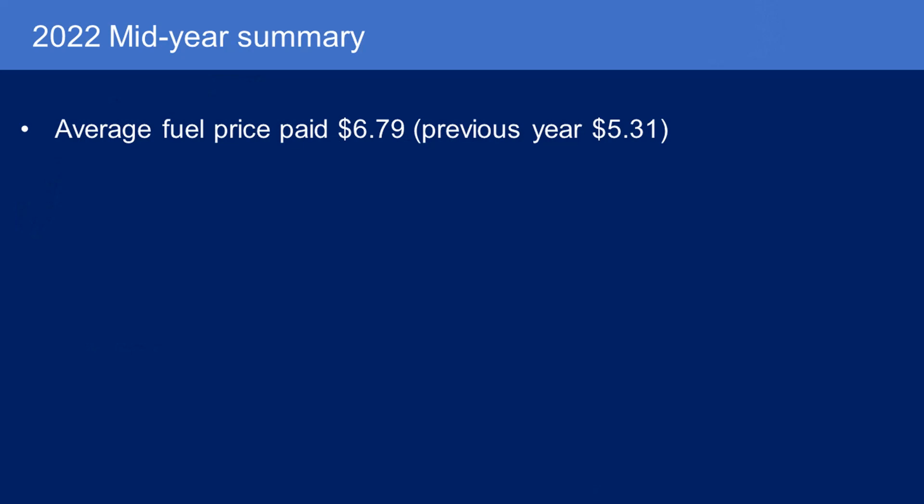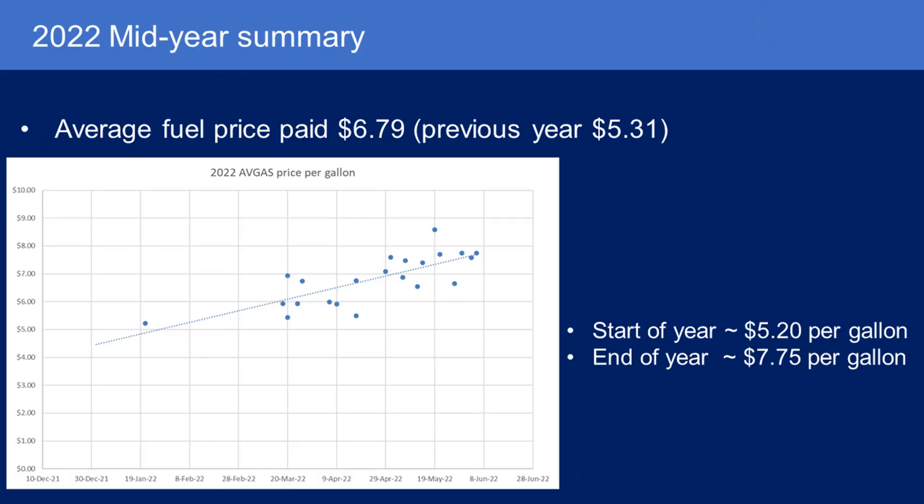Fuel prices are the big story this year — inflation and fuel prices. The average price I paid from January to June is $6.79 a gallon. The previous year was $5.31. And remember, that's average — it's really spiked this summer. I also tend to go into big busy airports as opposed to sleepy small-town airports with cheaper fuel, so I am paying a premium. On the chart, the vertical axis is price per gallon and the bottom axis is date, going from January to June.